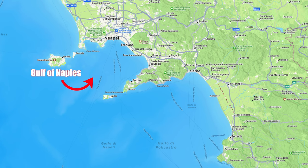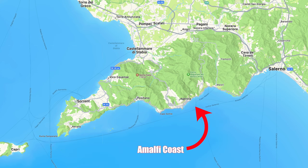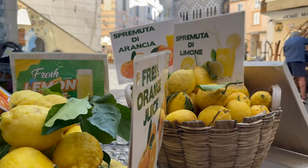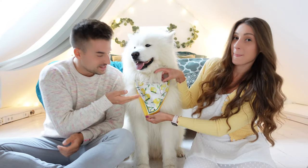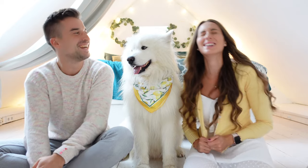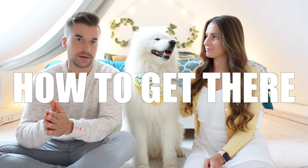The Amalfi Coast sits between the Gulf of Naples and the Gulf of Salerno, and is part of the Sorrento Peninsula — specifically the southern part between the towns of Positano and Vietri sul Mare. The region is famous for its blue and yellow tiles and for growing crops such as chilies and lemons, which is why Sven is wearing yellow today.